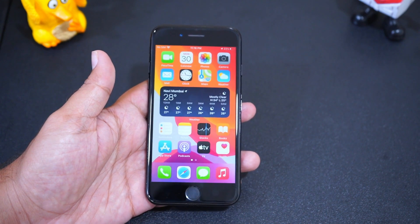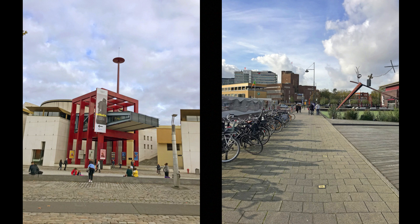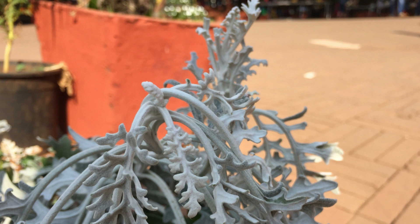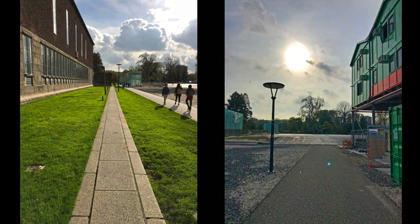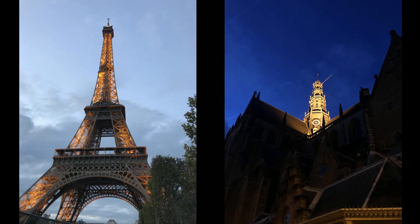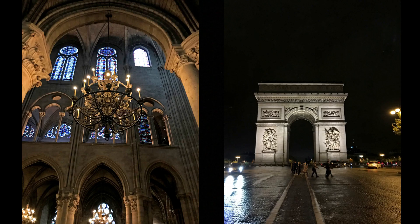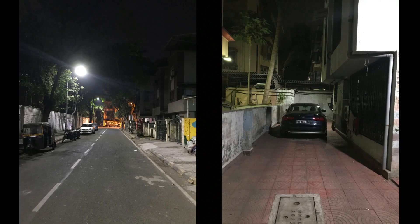iPhone 7 was the camera king of its time and still captures decent photos. The colors look natural, there are loads of details, and the daytime pictures look great. HDR photos look decent — the sun area gets slightly blown out but foreground details are well maintained. Indoor photos still look great. Low-light photos look decent, and in extremely dark conditions this phone still takes better photos than some of the latest mid-rangers, though the missing night mode could have helped further. Selfies are just decent — indoor shots look good, but during outdoor shots under direct sunlight the HDR doesn't work properly.